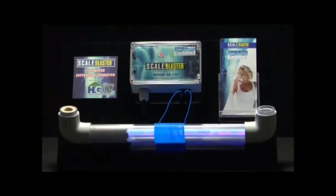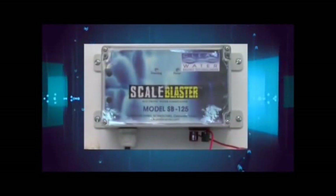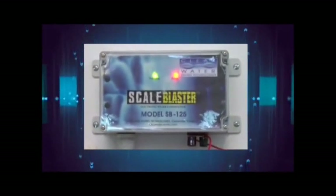Before the ScaleBlaster was installed, our eczema was just awful and we'd have to put on that expensive sticky cream every morning — the medication would just stick to your clothes and it was just nasty. And now it's cleared up and we're just really happy with the ScaleBlaster.